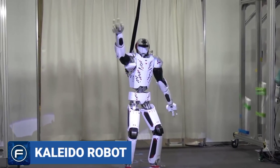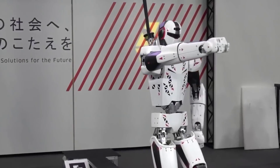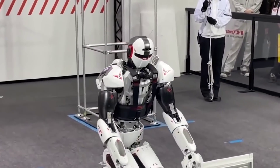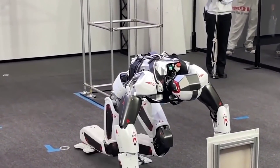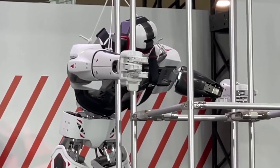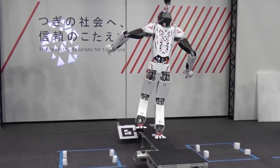Kawasaki showcased another unique creation known as Kaleido at the international robot exhibition in Tokyo. Weighing 85 kilograms and 184 centimeters tall, the aim of designing this humanoid robot is to assist in search and rescue missions in disaster areas, as it can lift humans and heavy objects during emergencies. Kaleido's walking speed is 4 kilometers an hour with its human-like movements. The robot is considered stronger than humans, capable of lifting 60 kilograms, and can stand on straight or half-bent legs, adapting to unstable conditions.